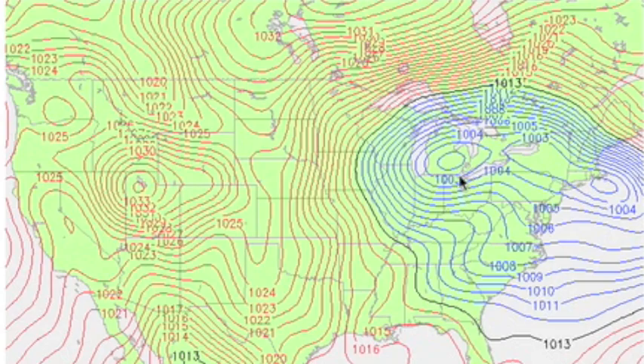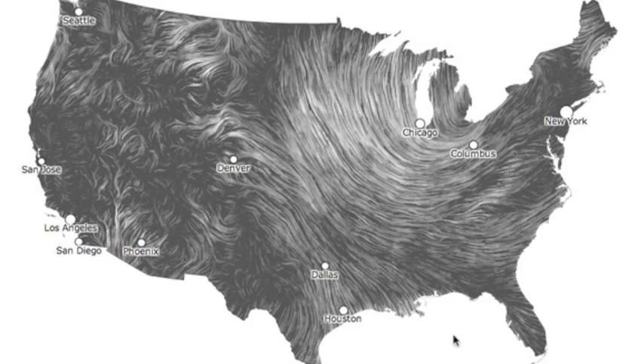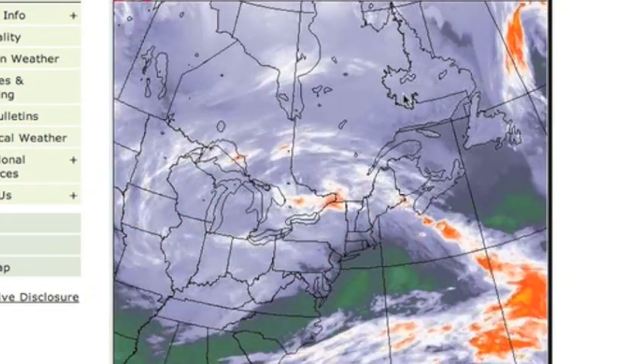Storm continues in the US. Big counterclockwise low being aided by a clockwise motion high to the west, forcing southward at the convergence in the middle and set to bring freezing temperatures way, way south. The bulk is moving up into Canada now, hopefully without the collapsed roofs, power outages, and auto accidents.